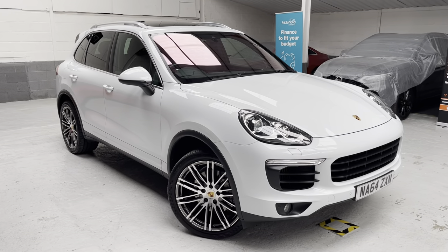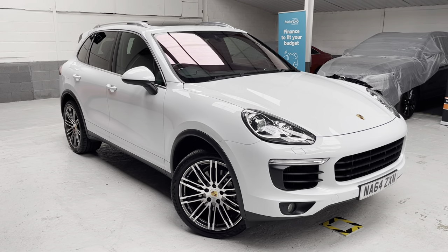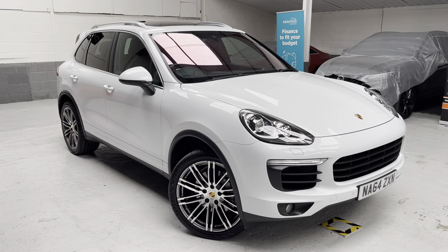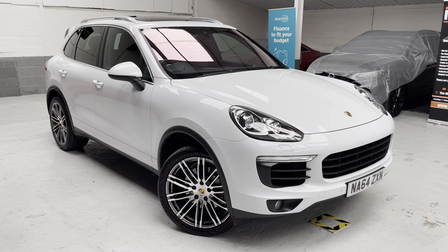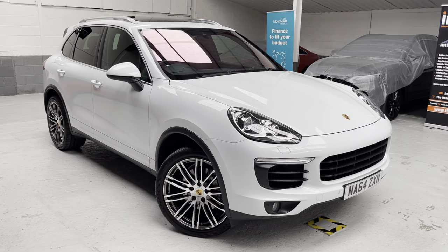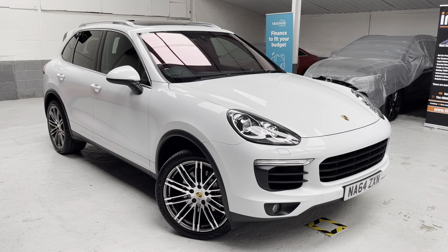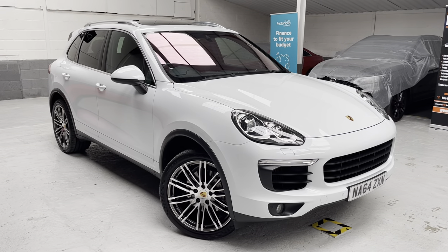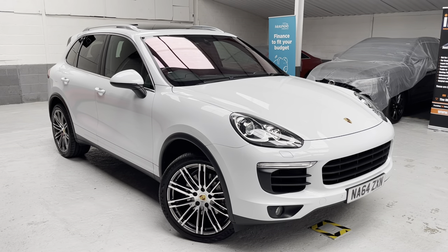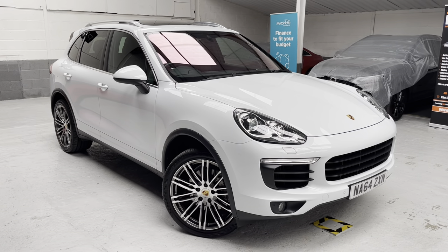Good afternoon ladies and gents, this is Phil from Phil Weaver Automotive based here in Mia Brow between Preston and sunny Southport. As always, delighted to be showcasing our latest vehicle to our used car stock — this stunning Porsche Cayenne. It's the V6 S Tiptronic, so we have the 3.6 V6 petrol with four-wheel drive and the Tiptronic 8-speed gearbox. Absolutely fantastic to drive.